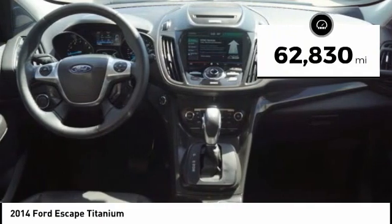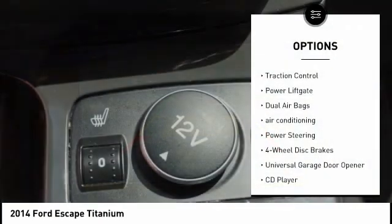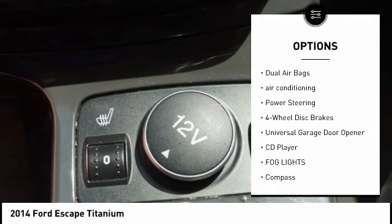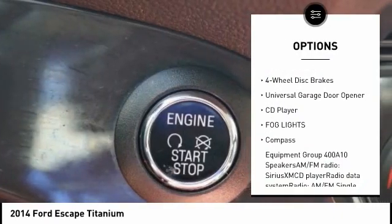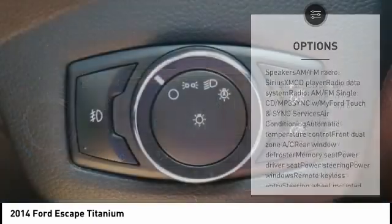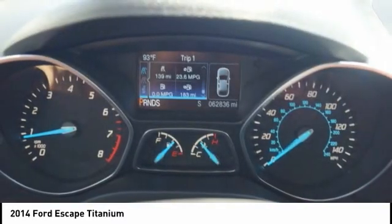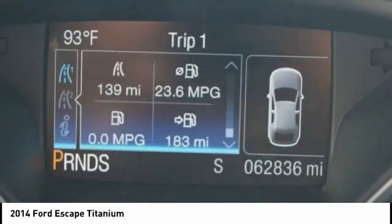This vehicle has less than 65,000 miles. Here are some of this vehicle's great options: traction control, power liftgate, dual airbags, air conditioning, power steering, four-wheel disc brakes, universal garage door opener, CD player, fog lights, compass. A vehicle like this doesn't come along every day.